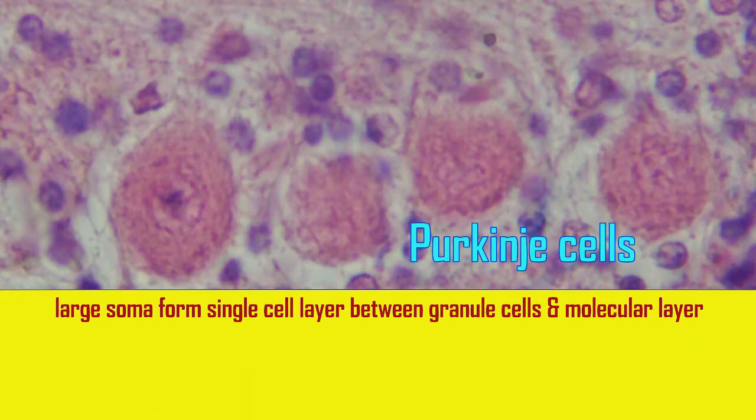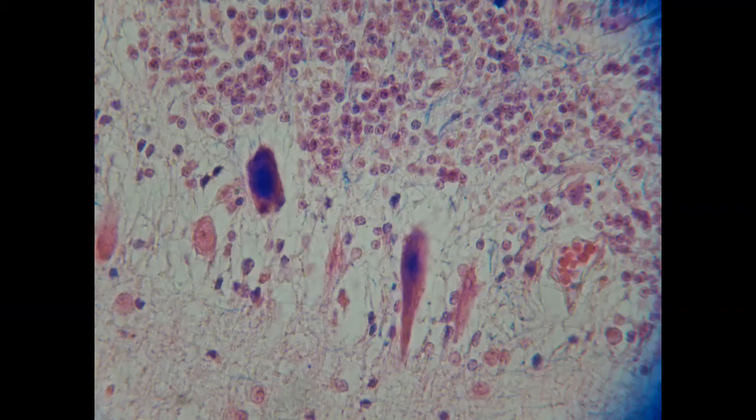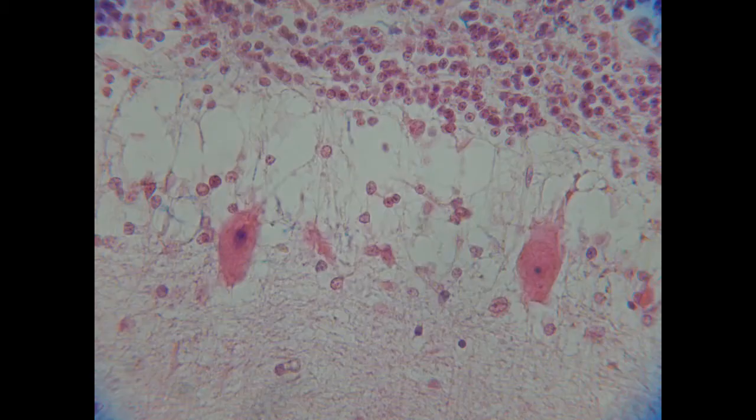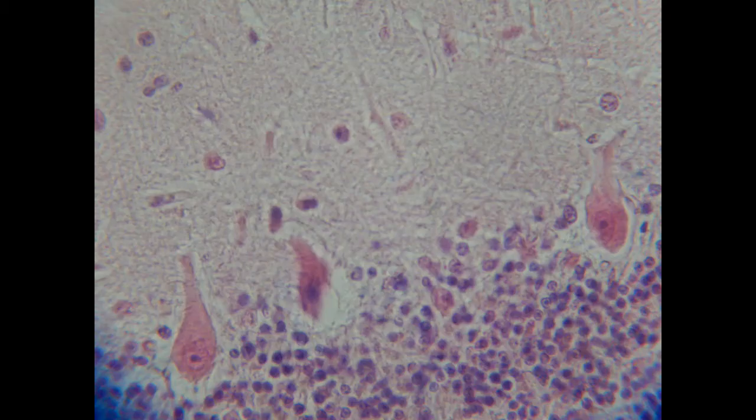The Purkinje cell layer in the cerebellum is composed of the largest neurons, whose large soma form a single layer of cells between the granule cell layer and the molecular layer. The dendrites then project into the molecular layer, where they form a flat tree along the short axis of the cerebellum.